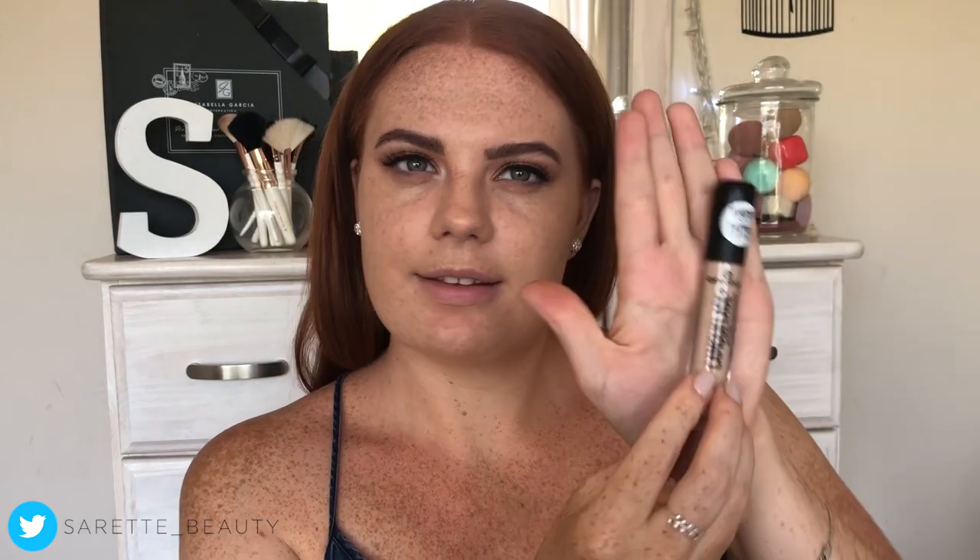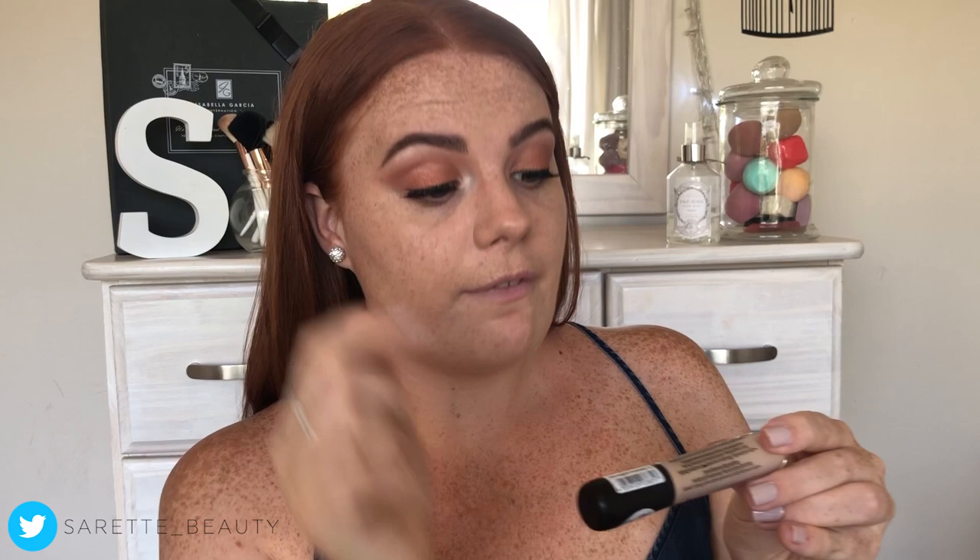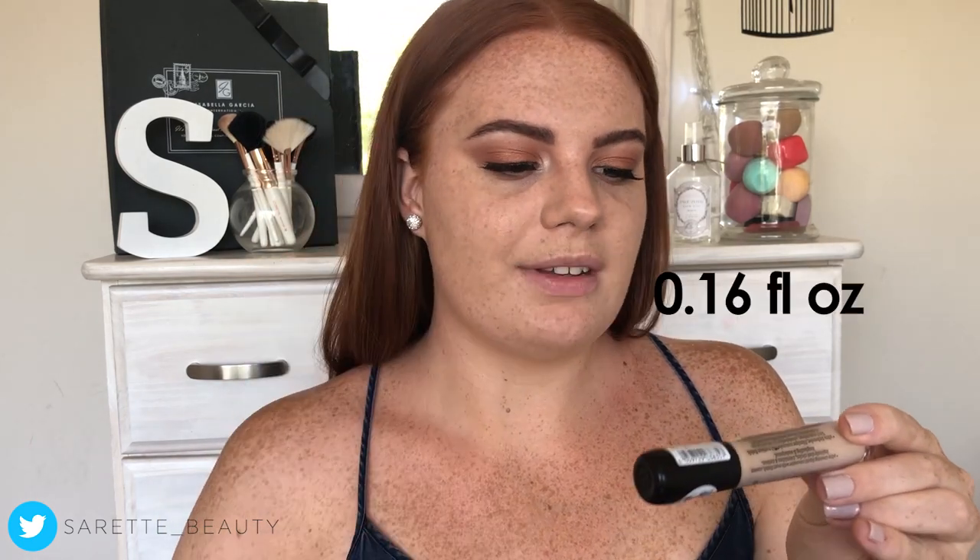The concealer comes in a little plastic tube. It's quite big — it is 5ml or 0.16 fluid ounces. I have a medium-sized hand and it's a fairly large tube. Also worth noting, Essence is cruelty free.